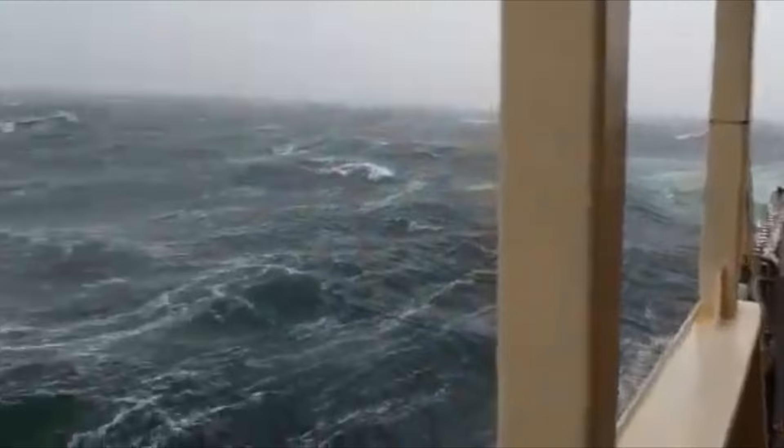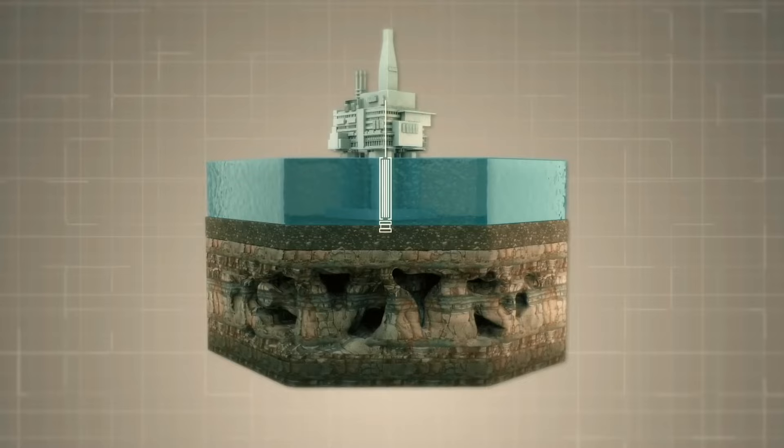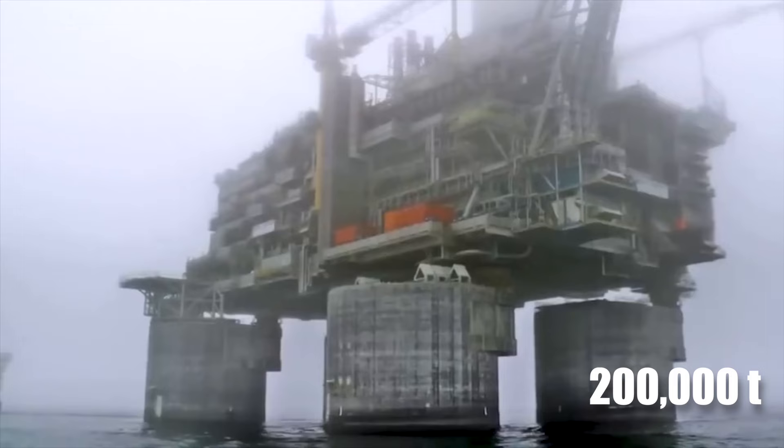However, would you believe that an oil and gas drilling platform stands tall in this hostile sea, extracting a bounty that few dare to attempt? It is the colossal Burkitt oil platform, which is the largest in the world, weighing over 200,000 tons and situated 35 meters deep from the sea floor.